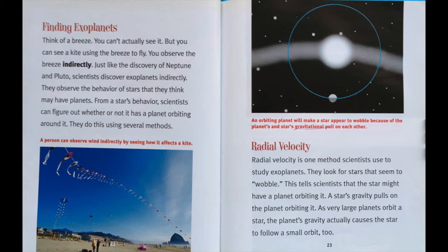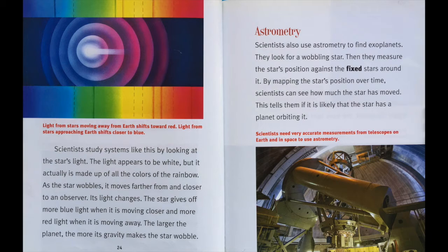Radial velocity. Radial velocity is one method scientists use to study exoplanets. They look for stars that seem to wobble. This tells scientists that the star might have a planet orbiting it. A star's gravity pulls on the planet orbiting it. As very large planets orbit a star, the planet's gravity actually causes the star to follow a small orbit too. Scientists study systems like this by looking at the star's light. The light appears to be white, but it is actually made up of all the colors of the rainbow. As the star wobbles, it moves farther from and closer to an observer. Its light changes. The star gives off more blue light when it's moving closer and more red light when it's moving away. The larger the planet, the more its gravity makes the star wobble.